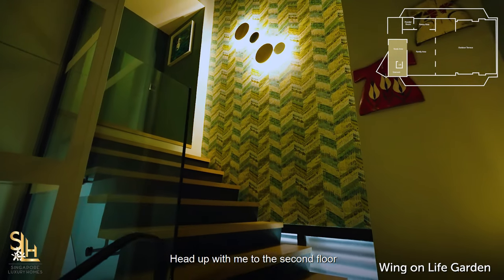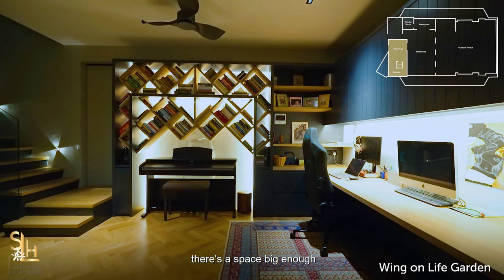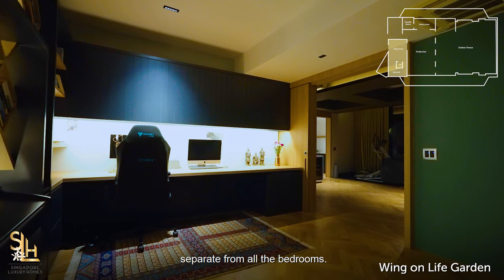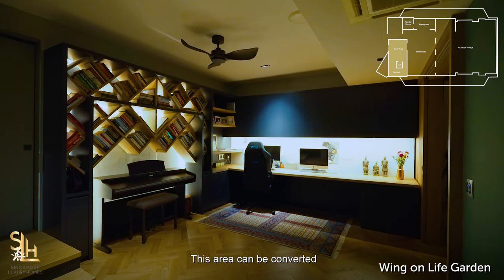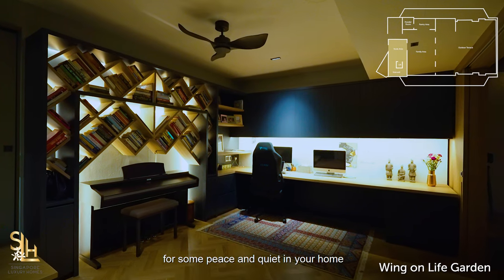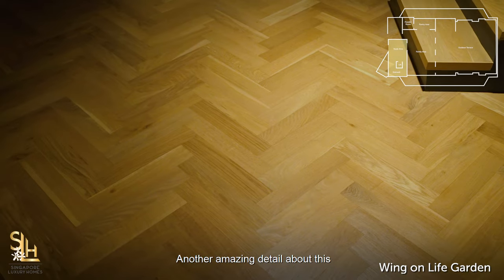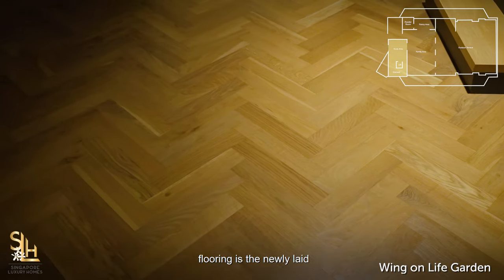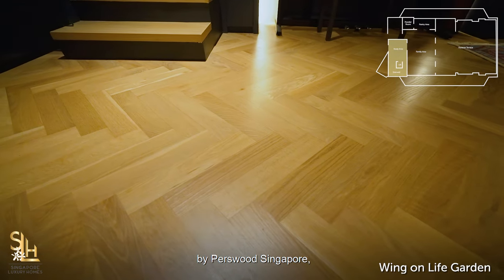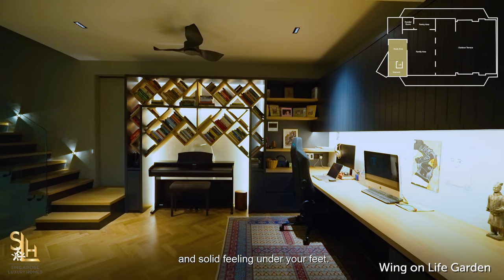Head up to the second floor and right outside by the stairs there is a space big enough for a dual workspace, separate from all the bedrooms. This area can be converted into an elegant cozy library for peace and quiet, or that state-of-the-art gym you always wanted. Another amazing detail is the newly laid American oak timber flooring by Persilwood Singapore, giving this home a luxurious, comfortable and solid feeling underfoot.